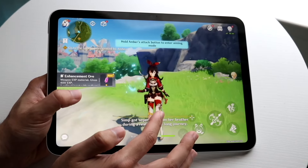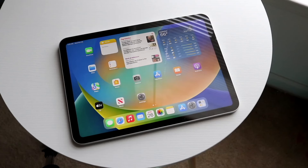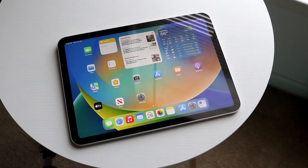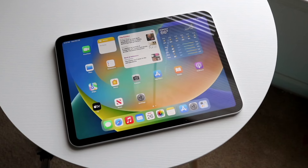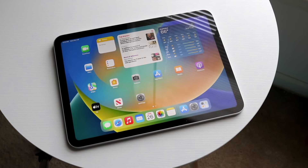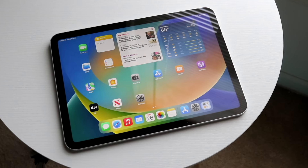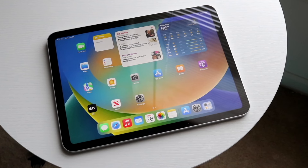With the Wi-Fi plus cellular version of an iPad, you have way more options available. Not only do you have those standard ways to connect to the internet — hotspot, Wi-Fi connection, or whatever — you also have the option of connecting a cellular plan to your specific iPad. So what does this look like?